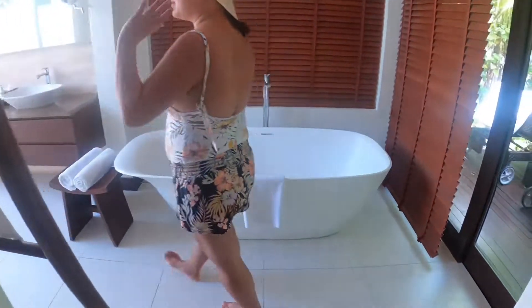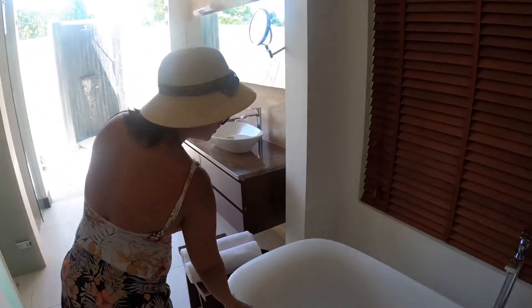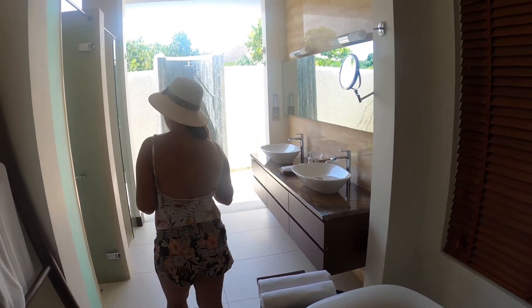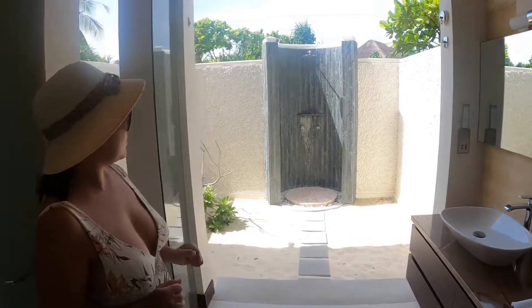The bathtub is the only difference in comparison to the master bathroom — this one is a bathtub without the jet. You also have a toilet, an indoor shower, and an open-air outdoor shower.